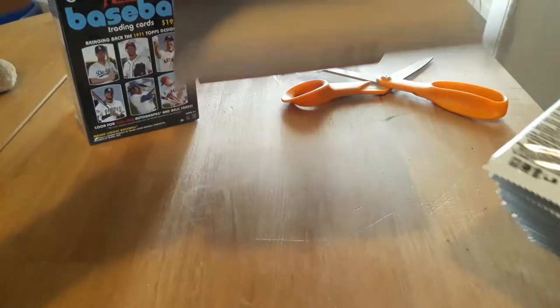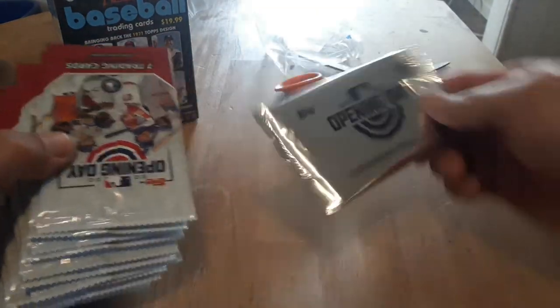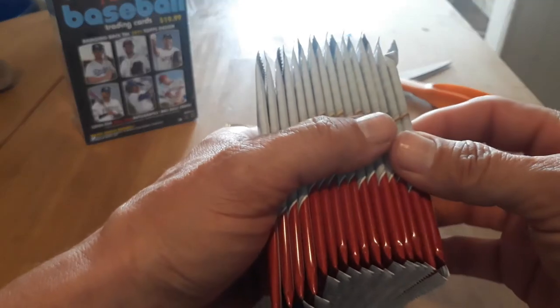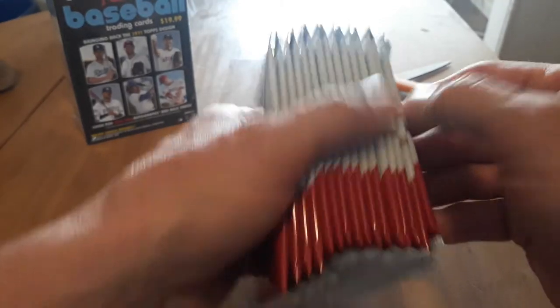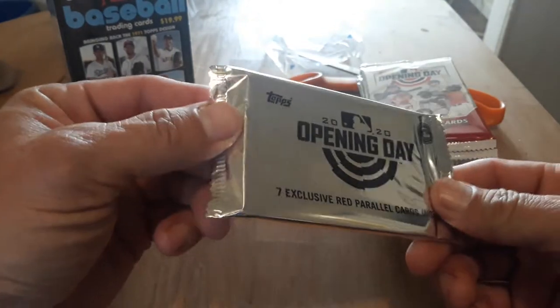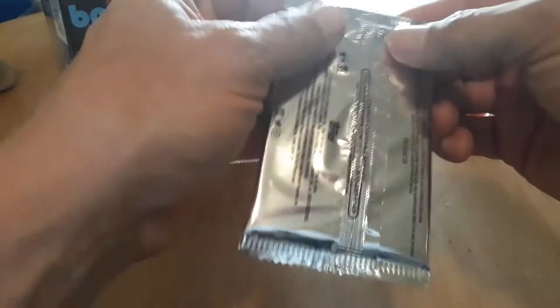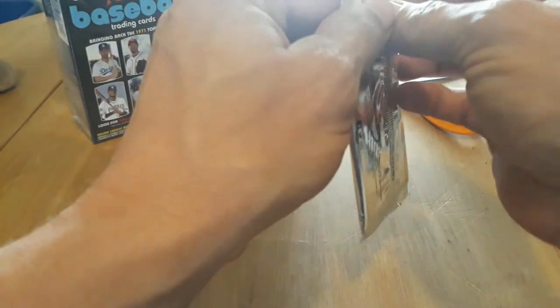Not bad. Actually, pretty good for packing — not a lot of empty space in there. So we've got our Red Parallels and then we've got all these wonderful packs. It doesn't look like any of them are thicker, maybe except that one, but we'll just do those as is. I tend to do the parallels first. So let's see what we've got. It does not have any odds. I'm not sure if you can get autographs out of this, but let's see who we pull.